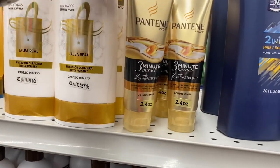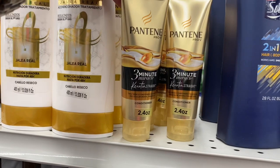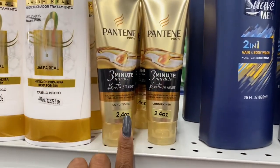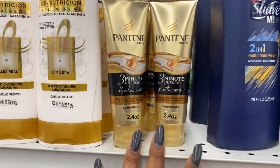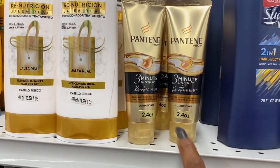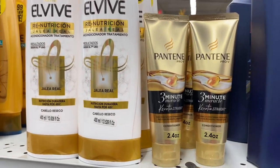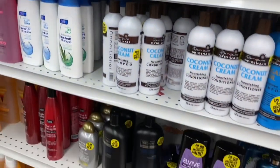They have the Pantene Three Minute Miracle 2.4-ounce Keratin Straight treatment for 99 cents. Not a bad deal — if you're a couponer you probably get these for free or very cheap, but if not, it's a decent price.